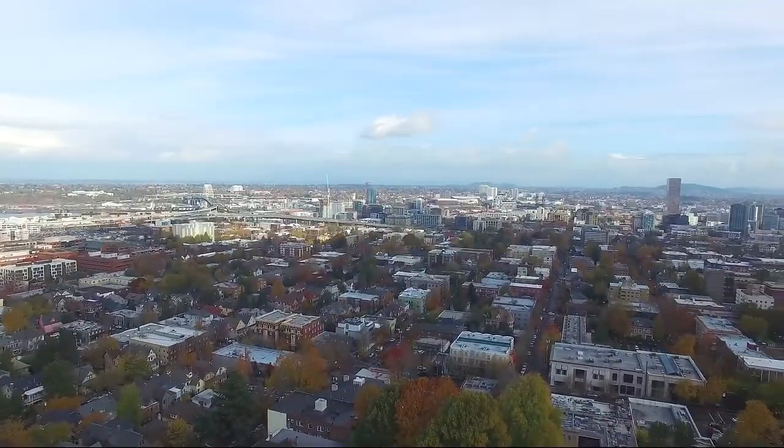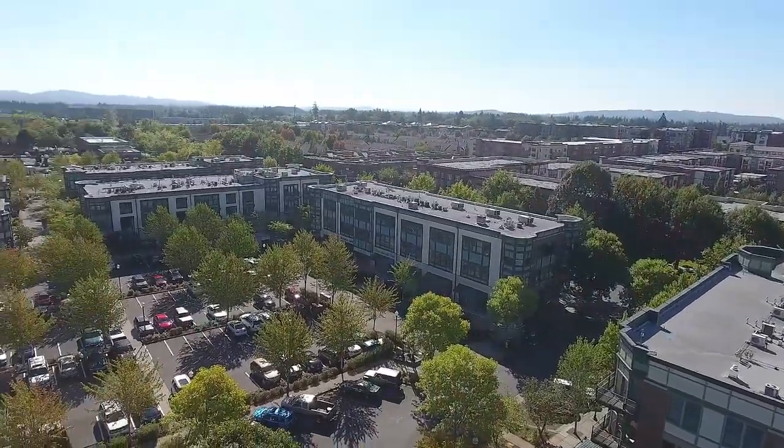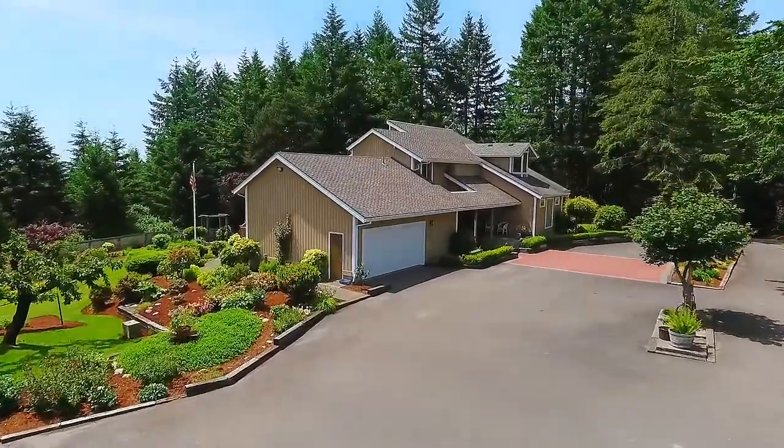A short 25-minute drive takes you to the heart of downtown Portland, and it's just minutes from Oregon's Silicon Forest with high-tech firms like Intel.